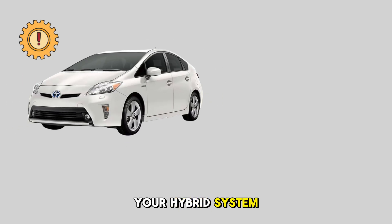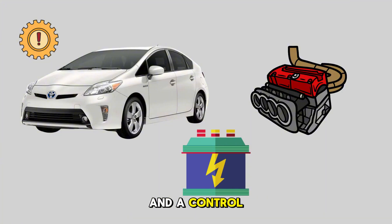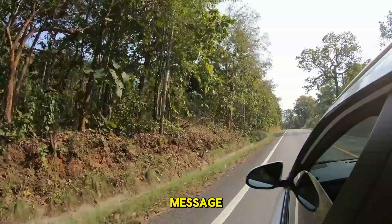Your hybrid system is made up of the gasoline engine, electric motors, a high-voltage battery, and a control module that keeps them all working together. When the system senses something is wrong — whether it's electrical, mechanical, or battery-related — it triggers this message.